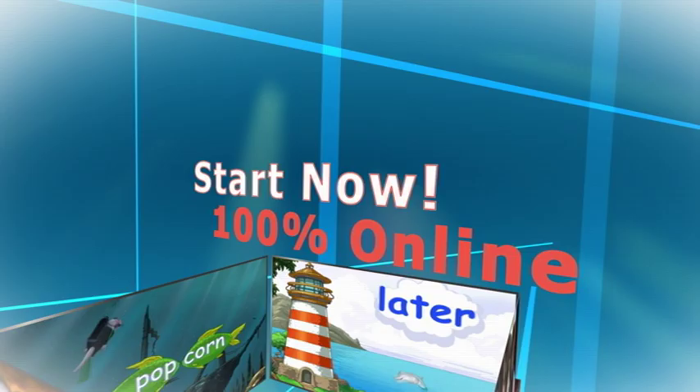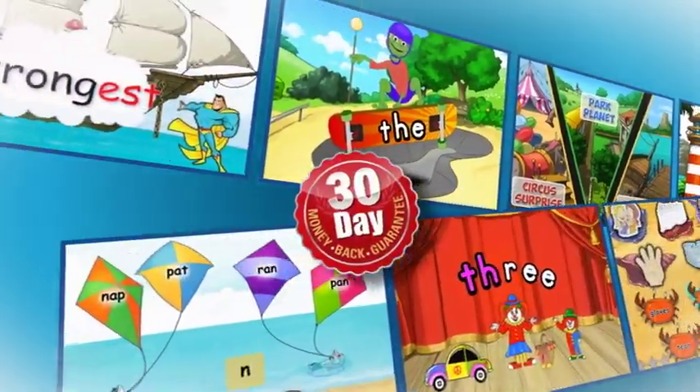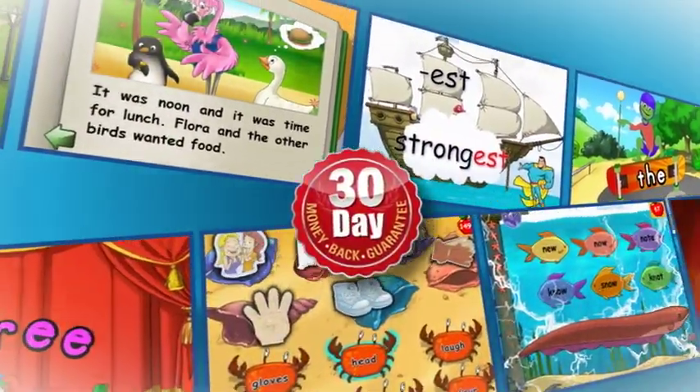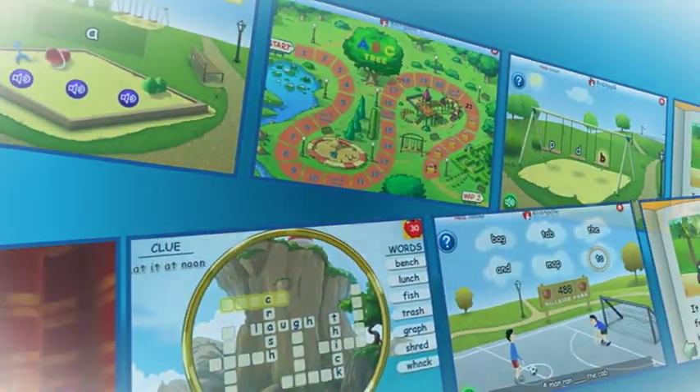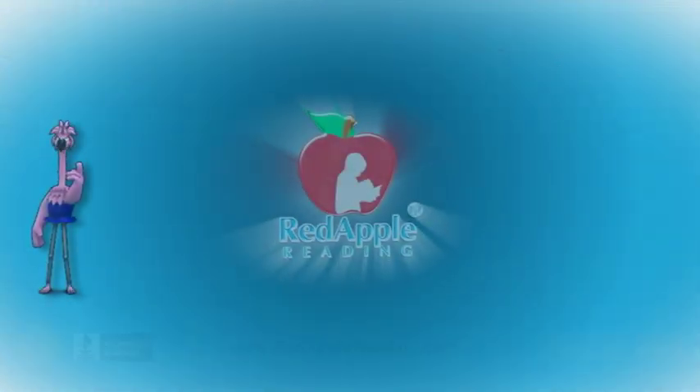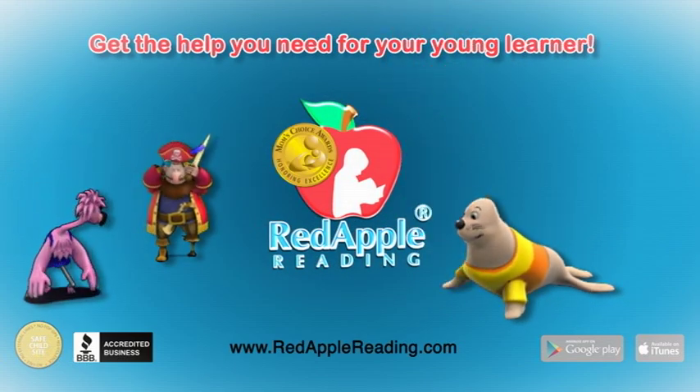Your child can start right away from any internet-connected computer. Enroll your child in the Red Apple Reading program and try it risk-free for 30 days. It's so much fun your child won't even realize it's much more than a game. Get the help you need for your young learner today.